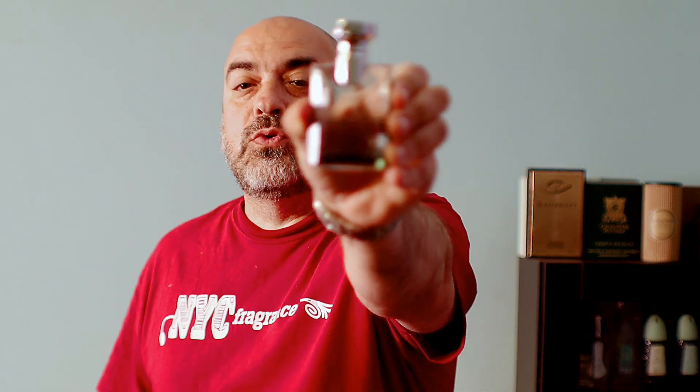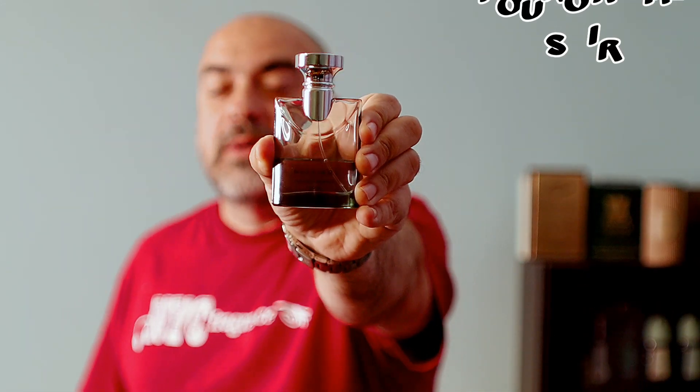Welcome back NYC fragrance family, got a review for you — a fragrance that I've been wearing probably since it came out. The fragrance was released in 2006, comes from the house of Bulgari, and it is Bulgari Pour Homme Soir.